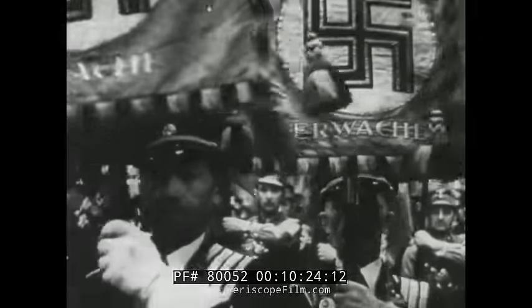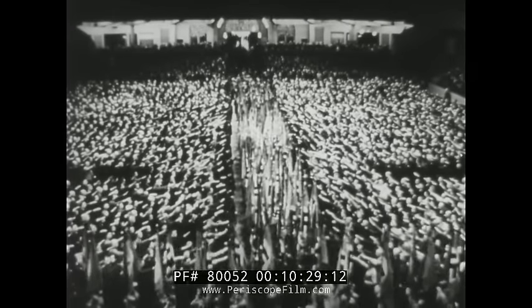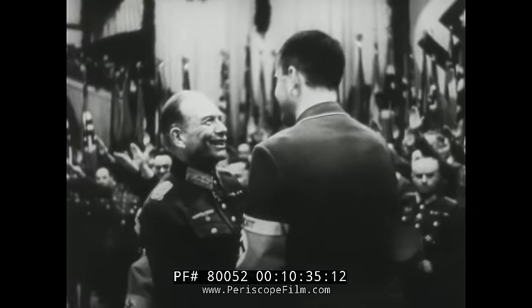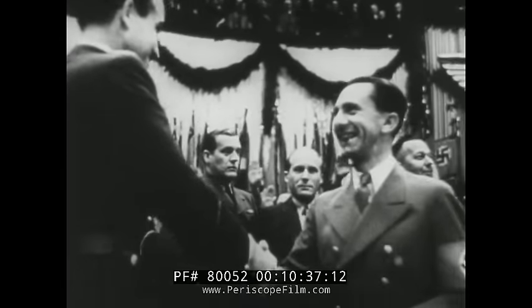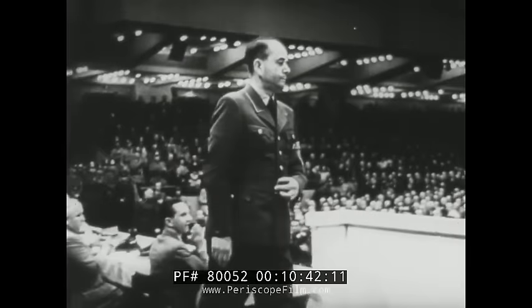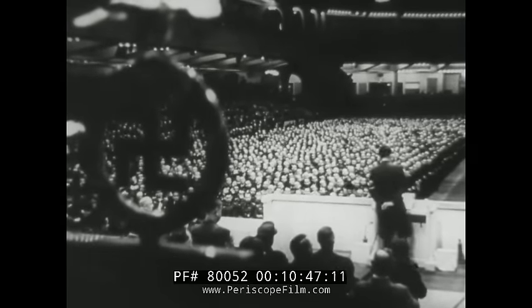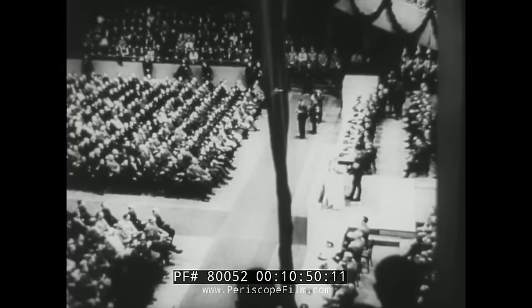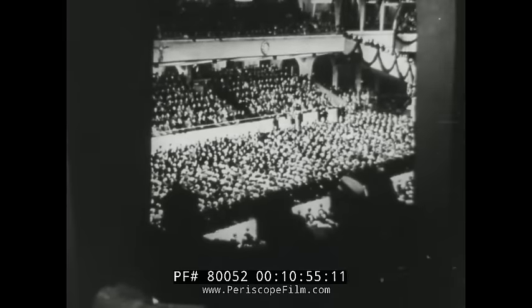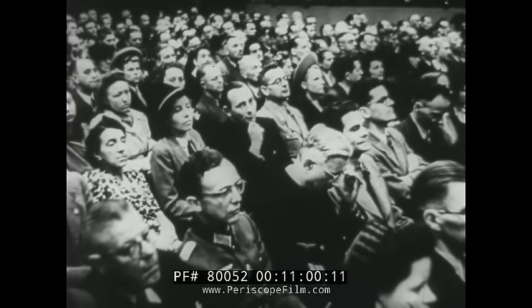Mass rally in the Berliner Sportspalast honoring workers and technicians in Nazi arms plants. He presents the Führer's thanks for their extraordinary achievements. Today we can look with pride to the fact that we have not only attained but far surpassed what the Führer asked of us.